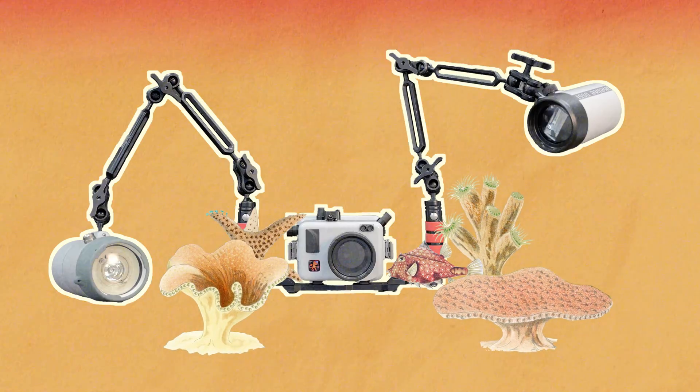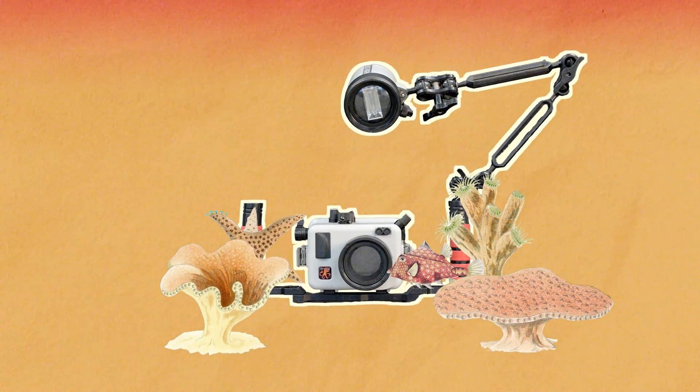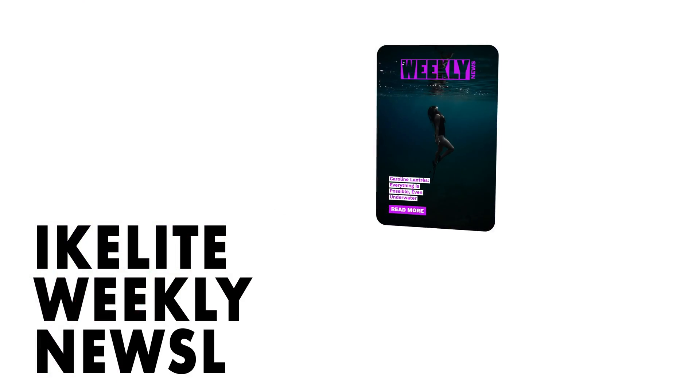You can also mix strobes of different intensities and use shadow play to add depth to your photos. What other questions do you have about using strobes underwater? Leave us a comment below. Need a strobe recommendation? Email us at ikelight@ikelight.com with what camera you're shooting and we'll give you the right choices at any budget.